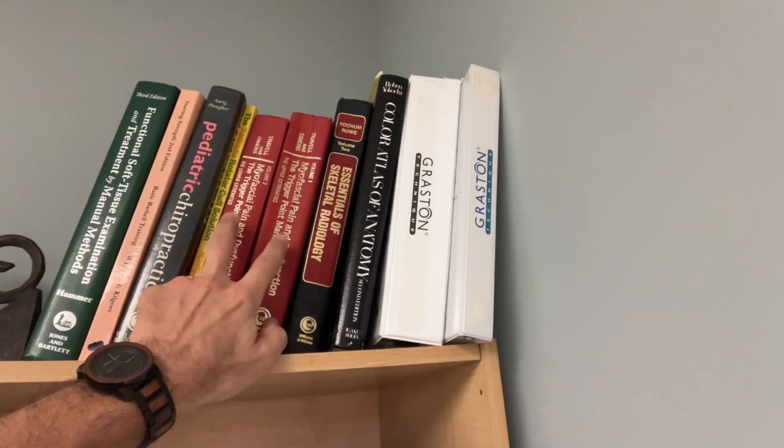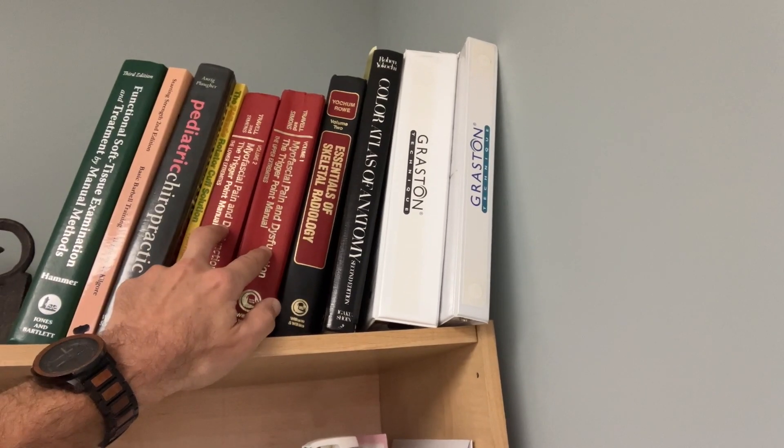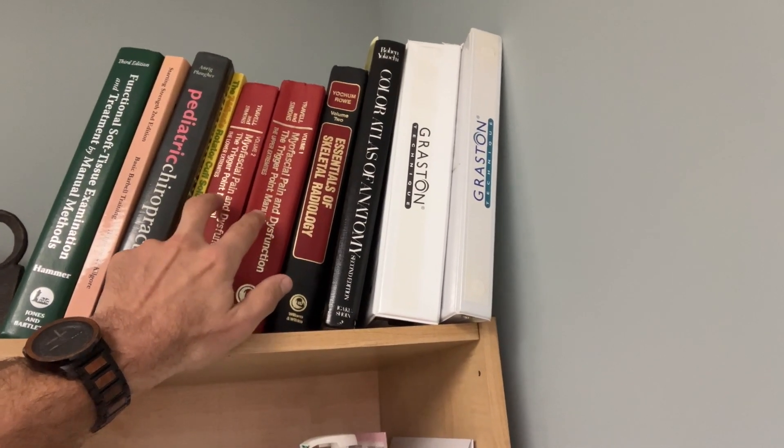The most overlooked cause of physical pain in your body are the muscles and trigger points inside these muscles. I have two books up here that I use as a reference — I'll put links down below in the description if you want to look at them on Amazon. They're from Travell and Simons, two medical doctors that basically figured out a long time ago that muscles cause pain.